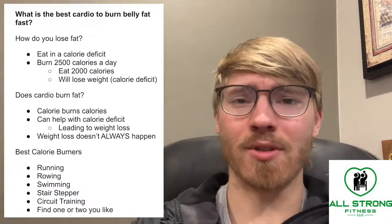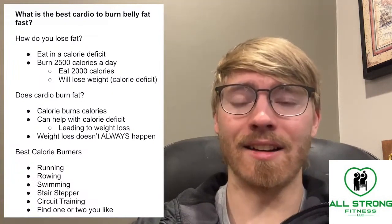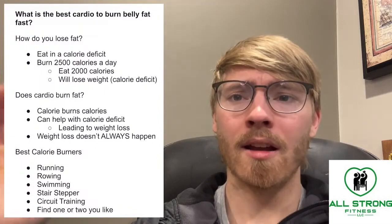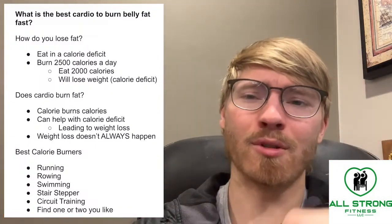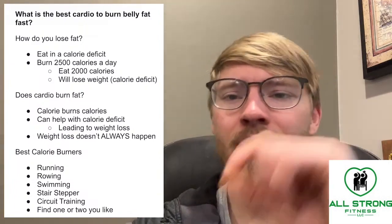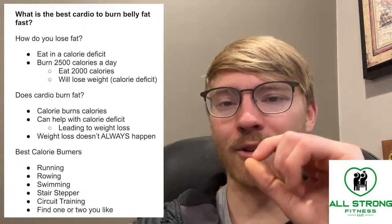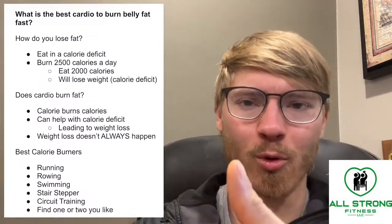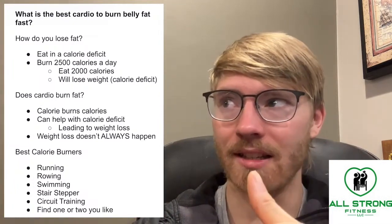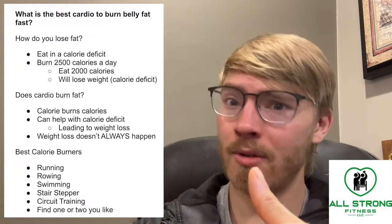You don't need to do cardio at all to lose fat. You don't need to do any exercise. If you're eating fewer calories per day than you burn, you are going to lose weight. I would never recommend that approach because there are a lot of good health benefits from cardiovascular exercise, and doing cardio will allow you to eat more, making dieting more pleasant. But you could sit in bed, do nothing, just eat fewer calories, and you'd lose weight — though you'd also lose a lot of muscle.